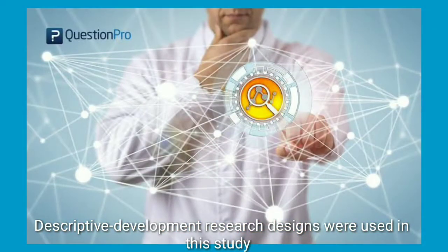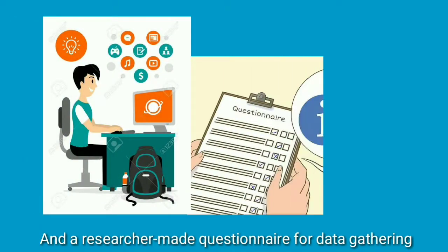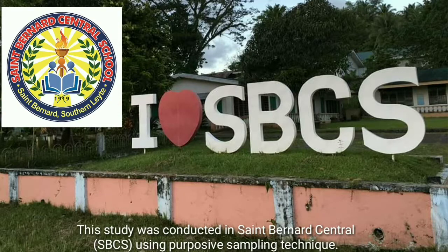Descriptive developmental research designs were used in this study, and the researcher made a questionnaire for data gathering. This study was conducted in St. Bernard's Central School using purposive sampling technique.